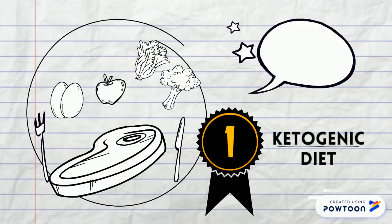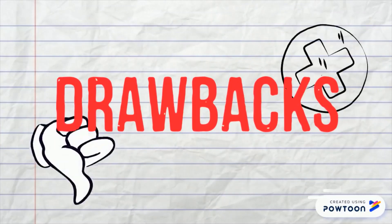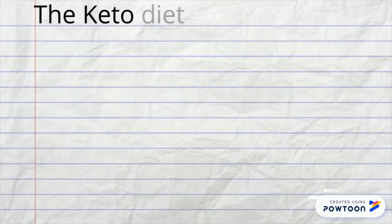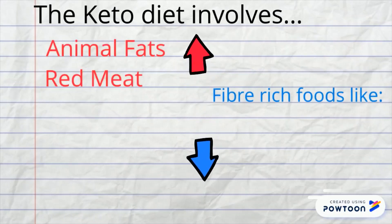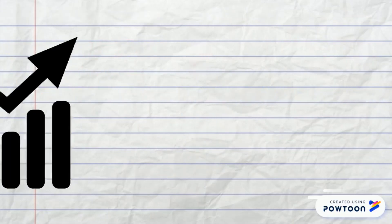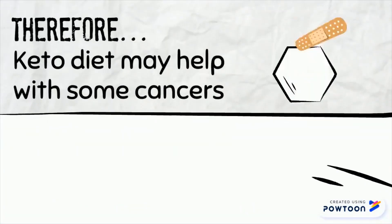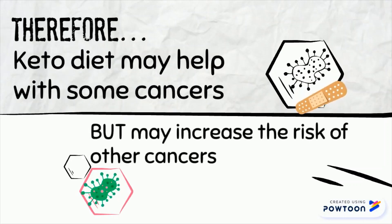Now, while this all may sound like a revolutionary discovery, there may actually be some drawbacks to using the ketogenic diet to treat cancer. The ketogenic diet involves an increased intake of animal fats and red meat, as well as a reduced intake of fiber-rich fruits, vegetables, beans, and whole grains. This increases the risk of heart disease, mortality, and kidney and colorectal cancer. Therefore, while the keto diet may help with the treatment of some cancers, it can actually increase the risk of others.